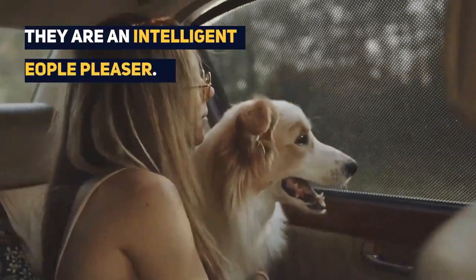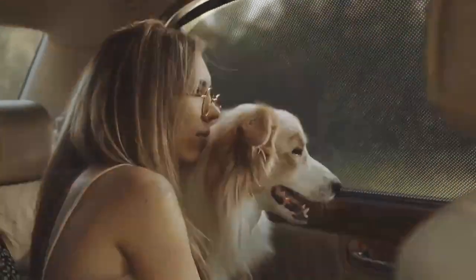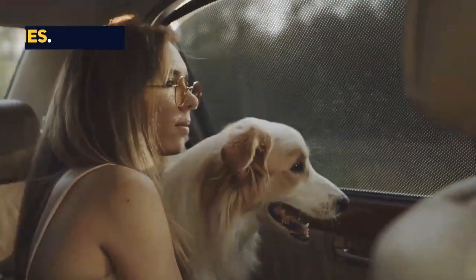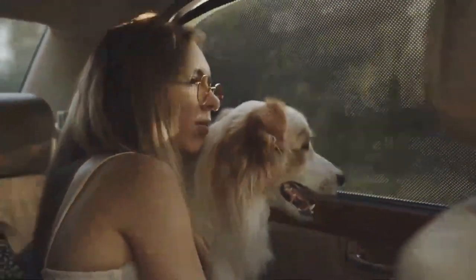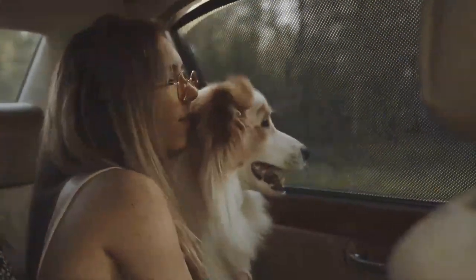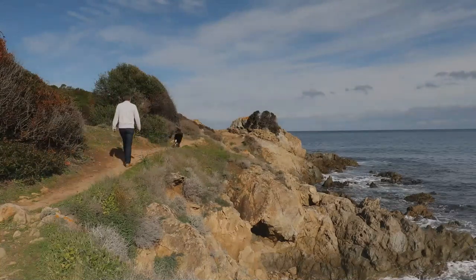With the Borador, you have an intelligent people pleaser who is a dream to train. She can mix with all families — those with babies, those with toddlers, those with teenagers, adult-only homes — everyone. She has the energy to hike up mountains and will retrieve from the lake until the sun sets.